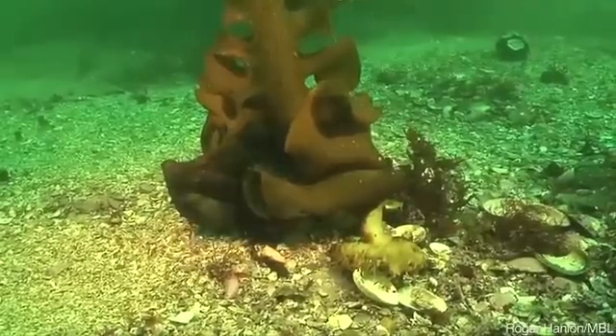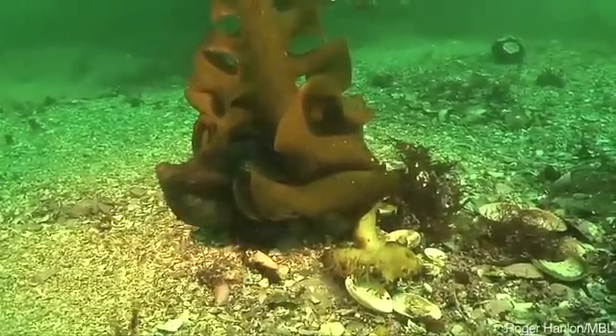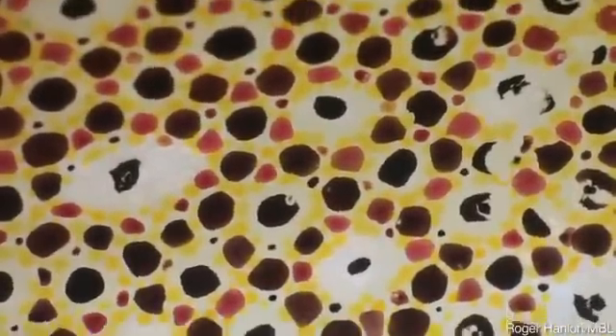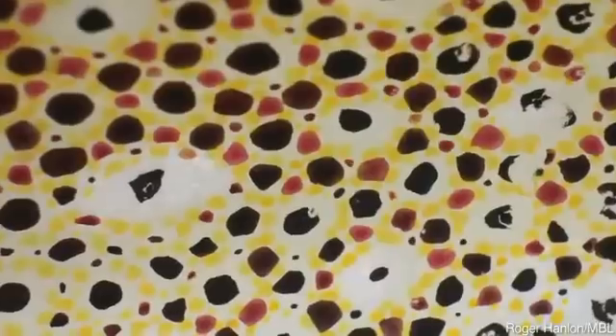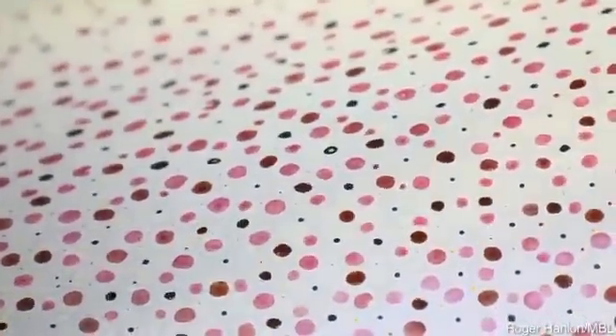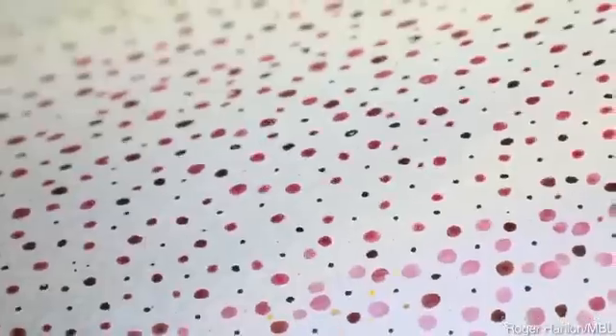One way Hanlon is studying this is by looking closely at squid skin — that's what you're seeing here. These are super close-up images of live, unanesthetized squid. Those dots of pigment are called chromatophores. They come in three colors: yellow, red, and brown. But there are reflectors under the pigments, and the reflectors produce the short wavelengths — the blues and the greens. The chromatophores can change shape to change the predominant skin color, and each one of those little spots can expand up to 15 times its diameter.